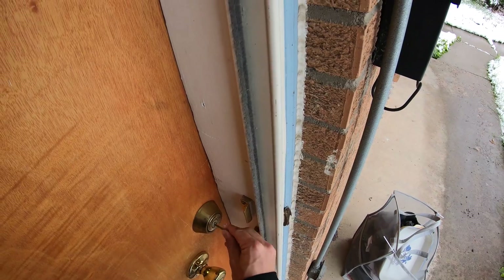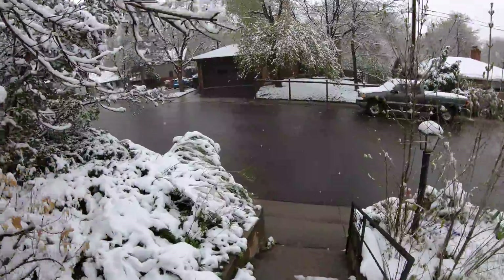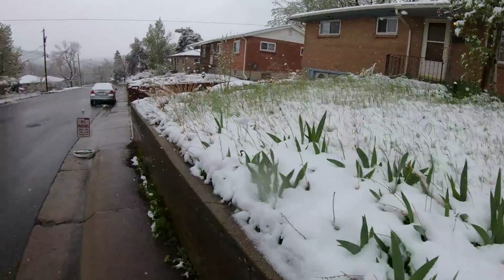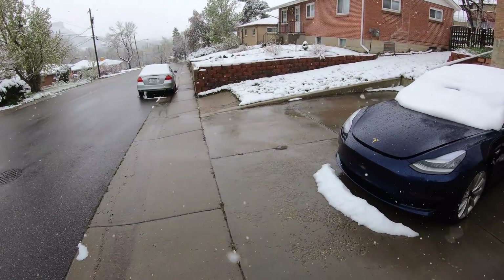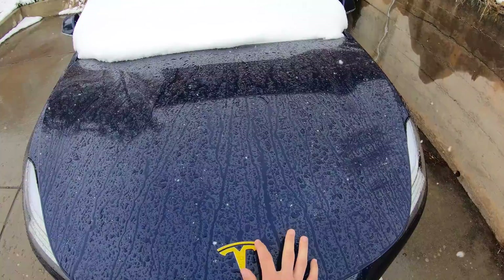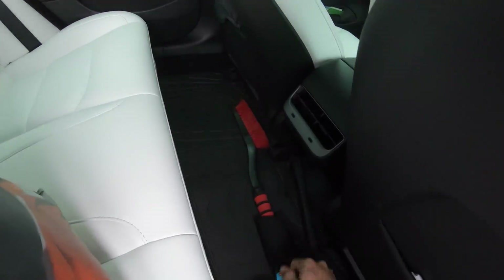Good morning beautiful Colorado! It is like May 9th and it's freaking snowing. Welcome to Colorado. Spring is beautiful though, I love the snow. We need you because snow.